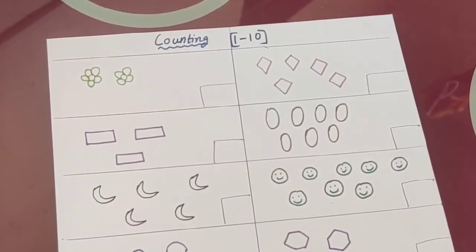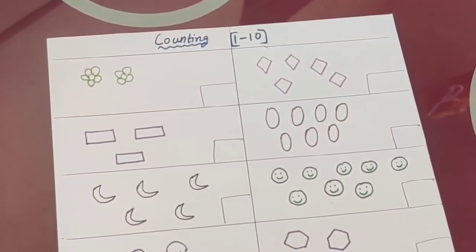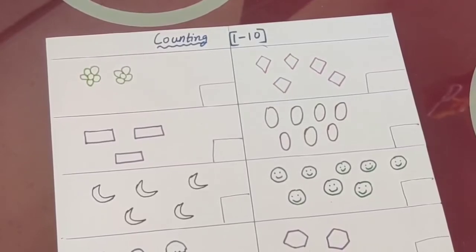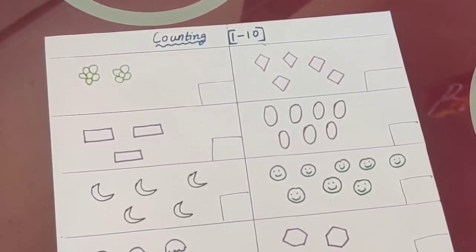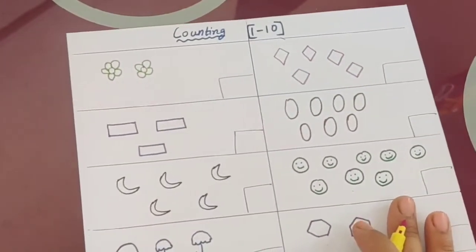Hi everyone, welcome to the math class. As you know the numbers, the next step we are going to do is counting. So let's start counting.